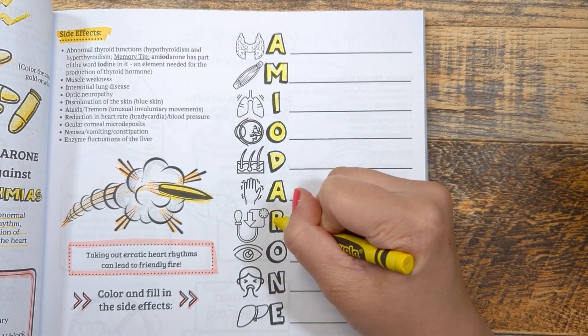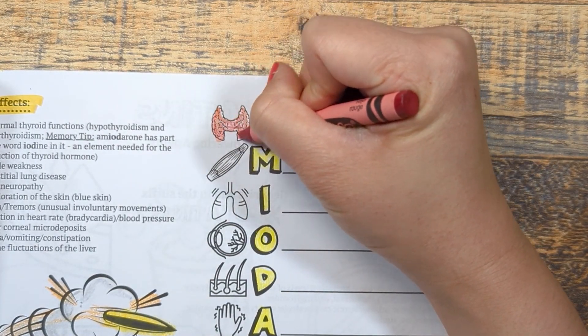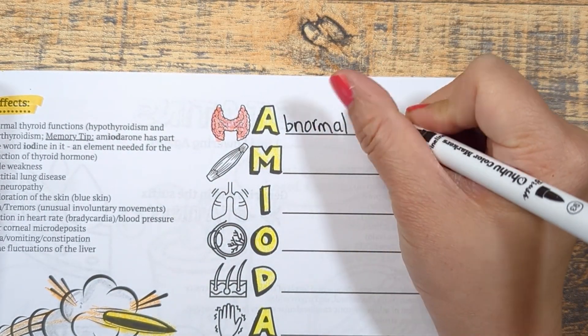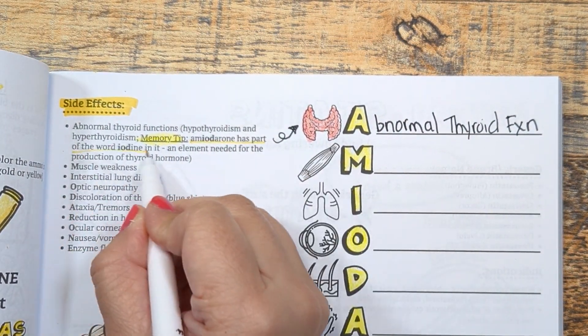A stands for abnormal thyroid functions. Amiodarone can cause hypo- or hyperthyroidism, and a great way to remember this is that the word amiodarone has part of the word iodine in it — an element needed for the production of thyroid hormone.